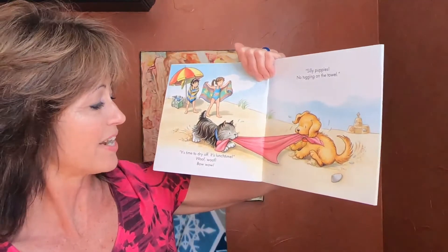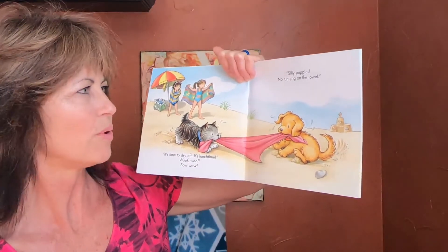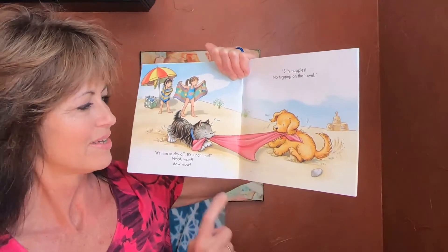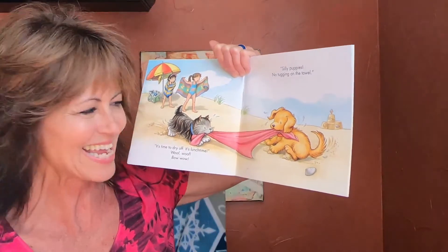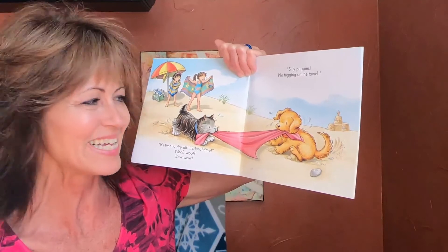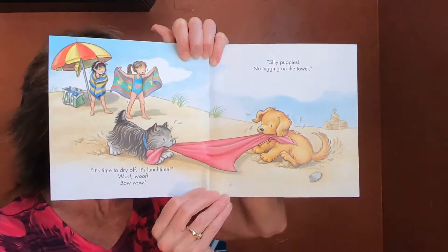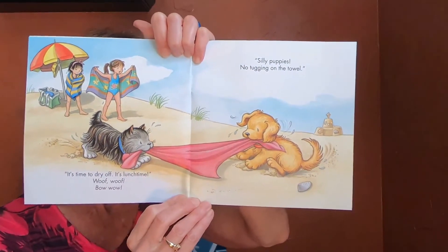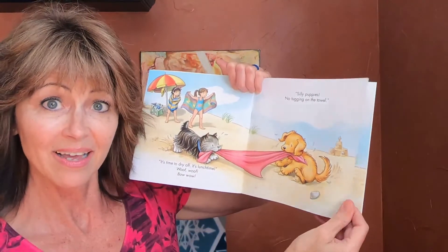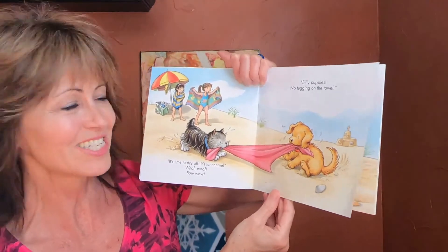It's time to dry off. It's lunchtime! Woof woof! Bow wow! Silly puppies — no tugging on the towel. Look, they're playing tug of war, aren't they? That's another fun game to play at the beach, at least for puppies, huh? Tug of war! Well, they're getting ready to have a picnic, right? She said lunchtime — let's see what they brought for lunch.